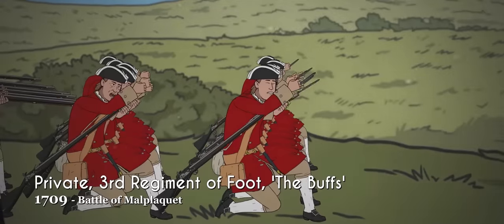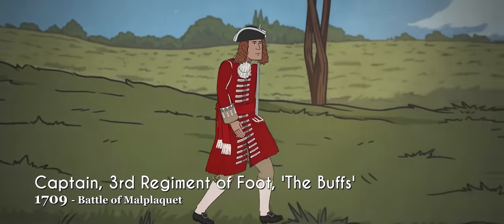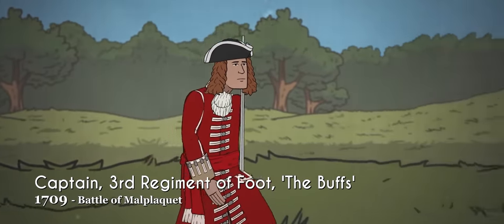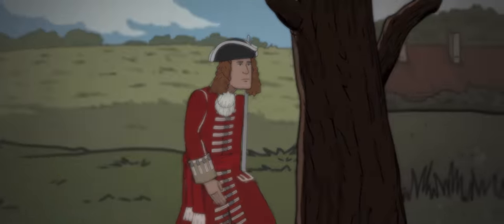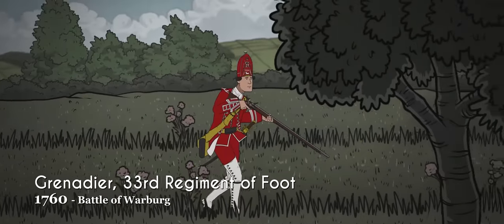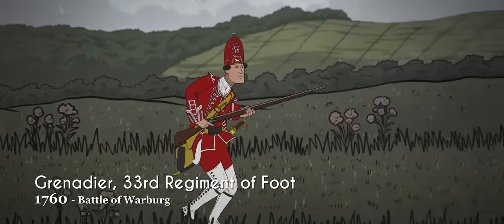As it would become popularized, the red tunic of the British Army would be cemented in its military tradition for centuries. In contrast to their lower-ranked counterparts, the elite officer class brandished edged weapons as components of their status and position as leaders. Defeating the French during the Battle of Warburg along with their Hanoverian allies, British grenadiers were equipped with Brown Bess muskets and their peculiar grenadier caps.